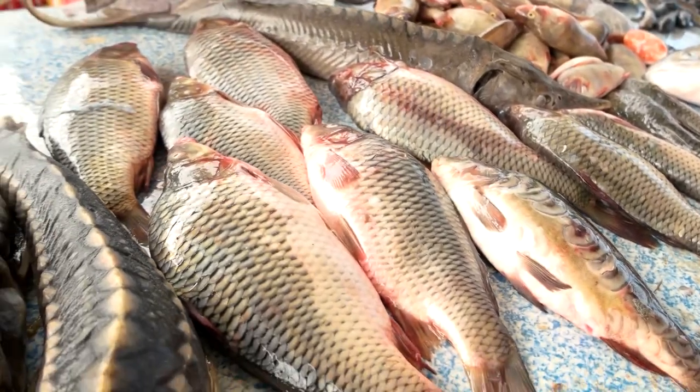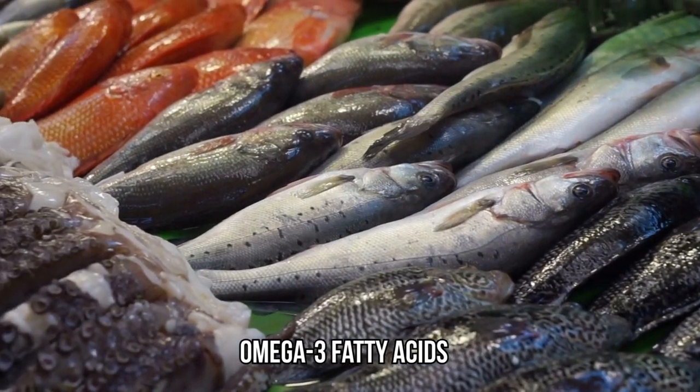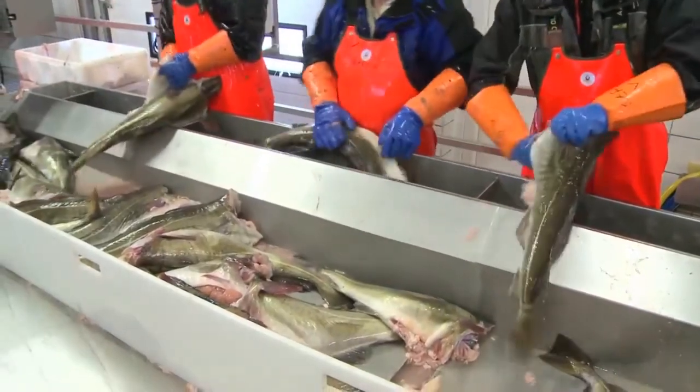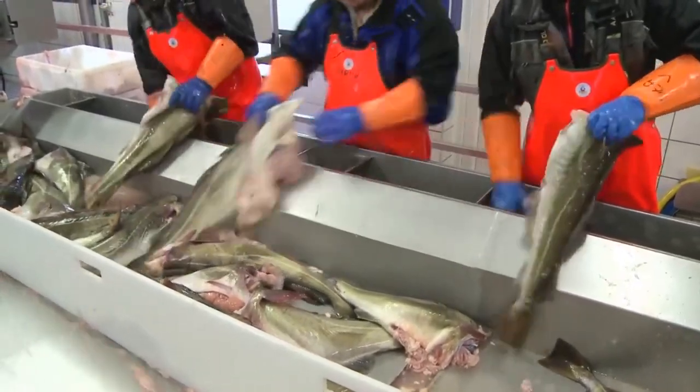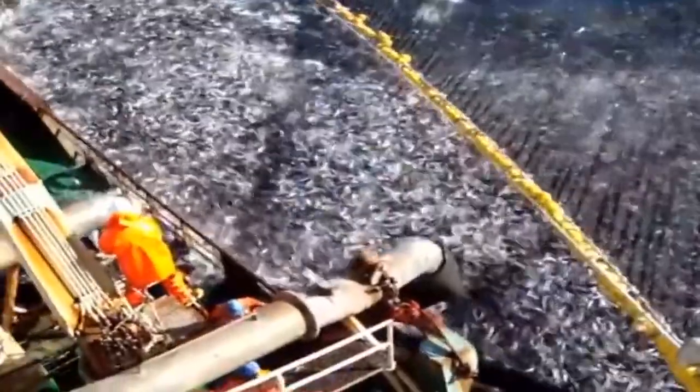Fish is an important nutritional item, being a low-fat, high-quality protein. Fish contains omega-3 fatty acids and vitamins such as D and B2. Unfortunately, wild fish stocks are declining at a rapid pace, and estimates tell us that we need at least two times more fish than we have in our oceans today.